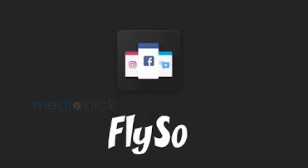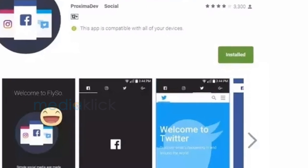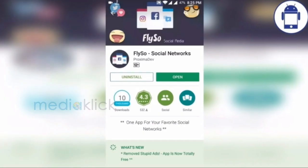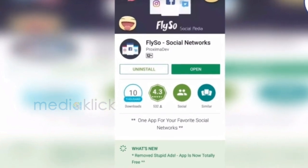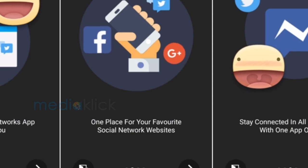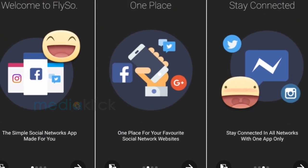Flyzo — this app is perfect for all the social media users out there, as it brings various social apps to one place. It helps you use Facebook, Twitter, Instagram, and Google in one app only. All you have to do is swipe to use different apps at one place. It saves time switching between various apps and is very handy.